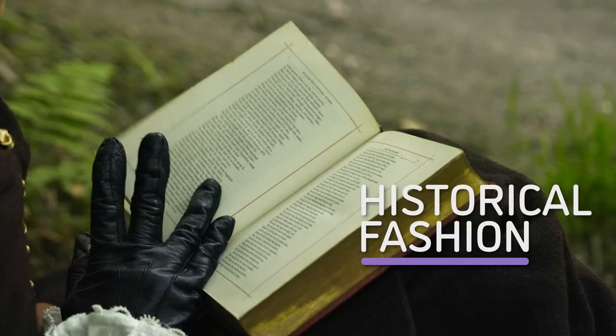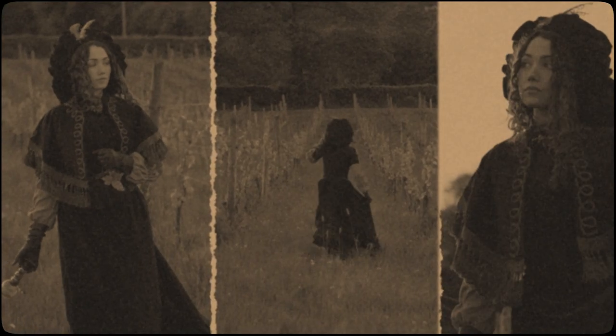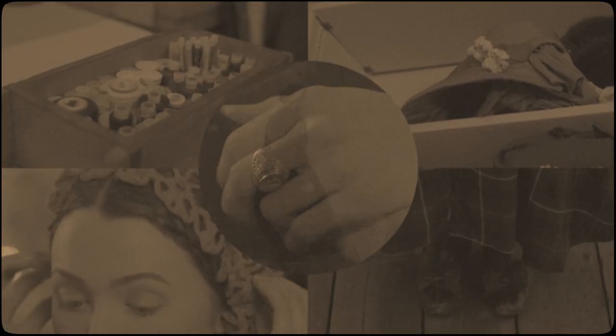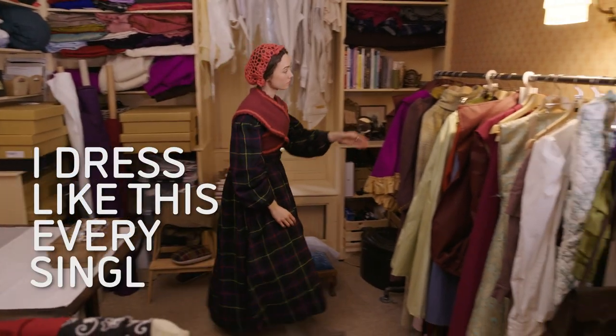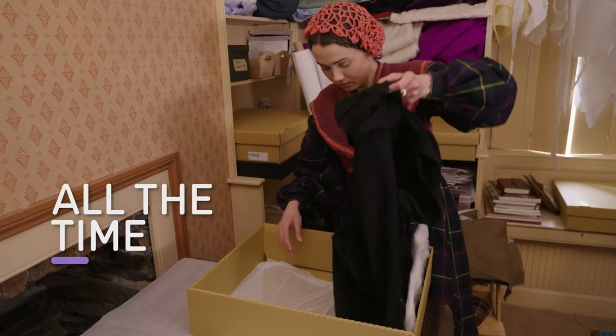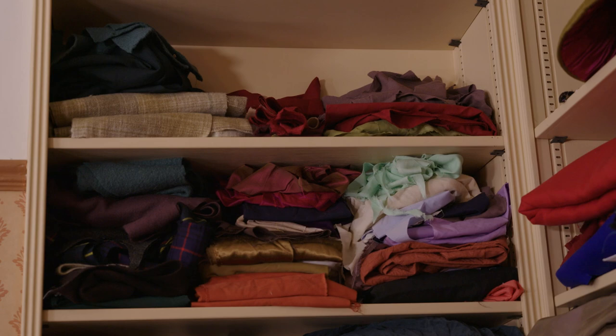I'm a daily wearer of historical fashion and I'm also a YouTuber. I decided that I would like to participate in the slowest fashion possible, literally with a needle and thread. It doesn't get any slower than that. I do dress like this every single day — this is my style all the time. I'm really excited though to see how I look in modern fashion. It's been so long since I've worn it.